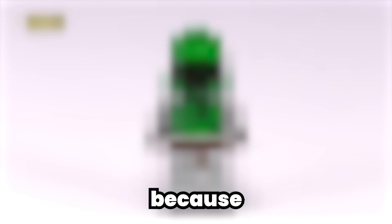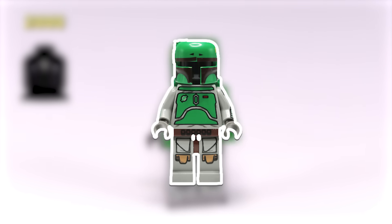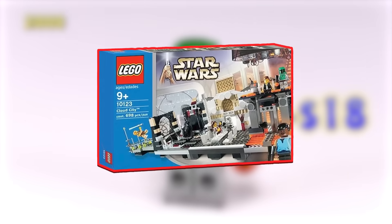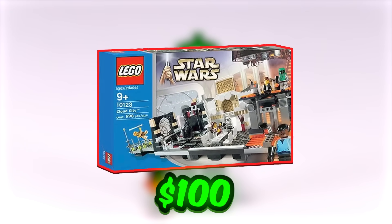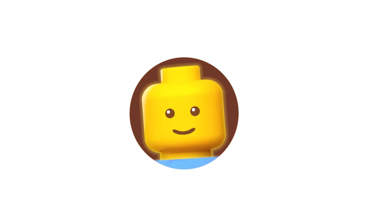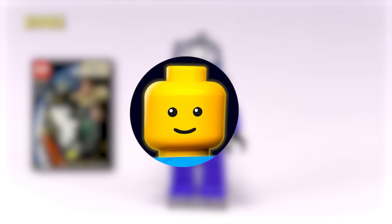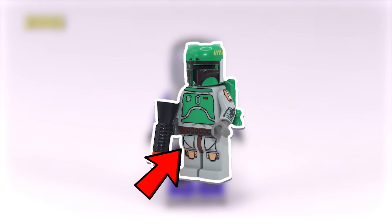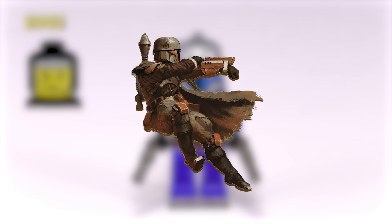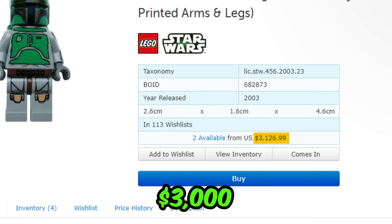This $3,000 iconic LEGO Boba Fett minifigure is sure to be the crown jewel in any LEGO or Star Wars enthusiast's collection. It was only obtainable in one set — LEGO Cloud City — which released in October 2003 and originally retailed for $100. That same set today is worth over $5,800. Boba Fett sets himself apart with unique arm and leg printing, a green jetpack, and a gray blaster rifle, based on the legendary bounty hunter from The Empire Strikes Back. He is worth over $3,000.